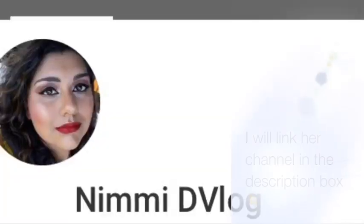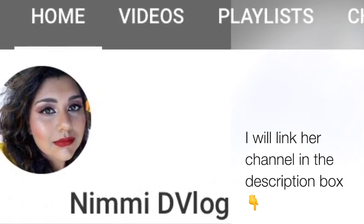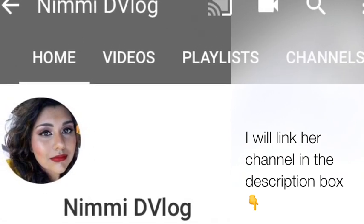I woke up with a pimple right there. Hi guys, Stephanie here and welcome back to my channel. Before I start the video, I just want to give a YouTuber shout out to my good friend and YouTube sister, Nimmie D. Vlog. She has an awesome channel with everything from recipes to vlogs. Go show some love on her channel, you guys — you won't regret it.